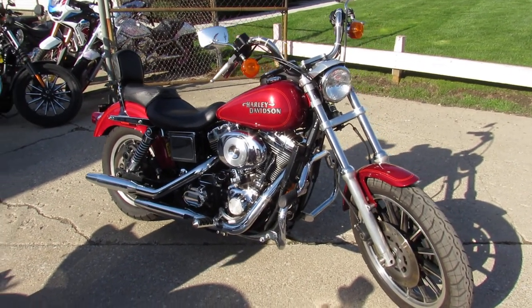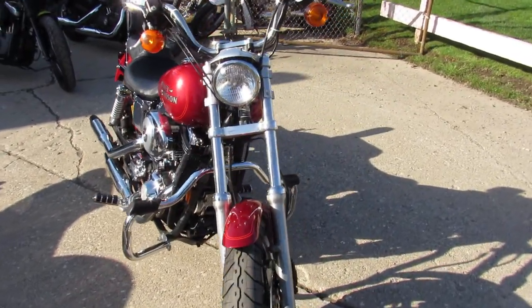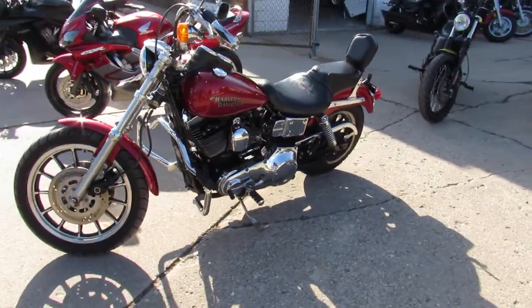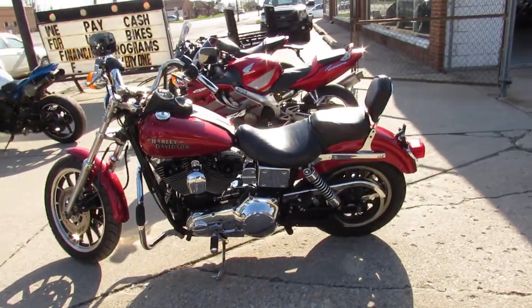Hey guys, ApprovalPowerSports.com here doing some videos on some bikes that just came in. Got a 99 Dyna Lowrider for sale, only 28,926 miles, super clean bike, tons of chrome, sharp bike for the money guys, just serviced at the dealership, ready to go.